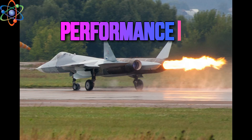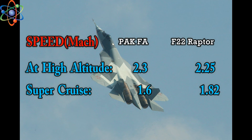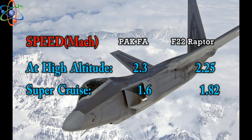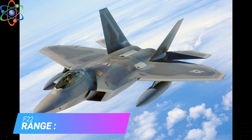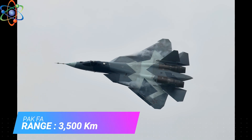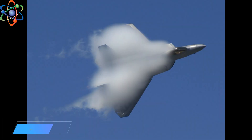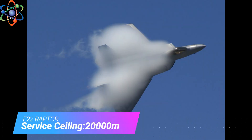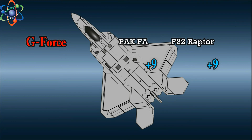Let's talk about performance. Speed: The maximum speed of the PAK FA is 0.05 Mach greater than the F-22 at high altitude, but in supercruise the F-22 has an advantage of 0.22 Mach over the PAK FA. Range: The range of the F-22 Raptor is up to 540 kilometers shorter than the PAK FA. Service ceiling: Both aircraft have the same service ceiling of up to 20,000 meters. Both aircraft airframes are strong enough to sustain more than 9g force.